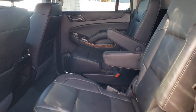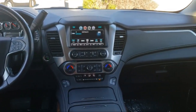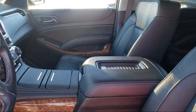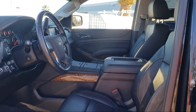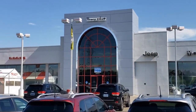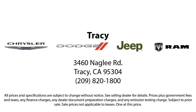As a proud member of the Gill Auto Group, Tracy Chrysler Dodge Jeep Ram is proud to provide our community with the best purchasing experience. We're the most trusted team in the business, and we can't wait to help you drive home in a vehicle that is just right for you. If you want a quality car buying experience, then look no further than Tracy Chrysler Dodge Jeep Ram. Come see us today.